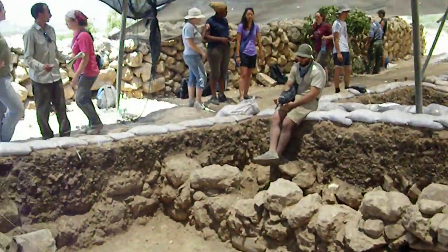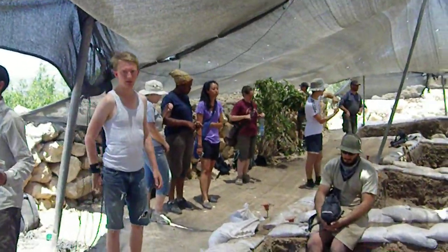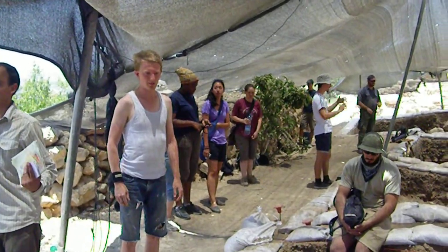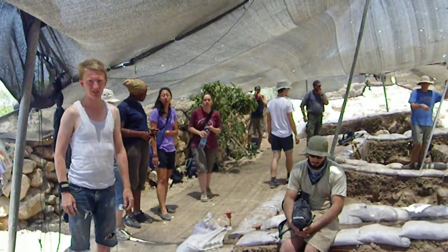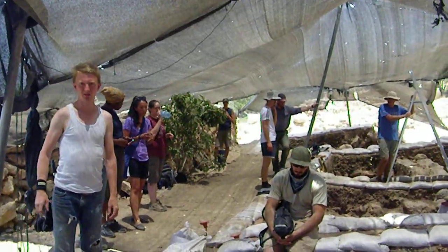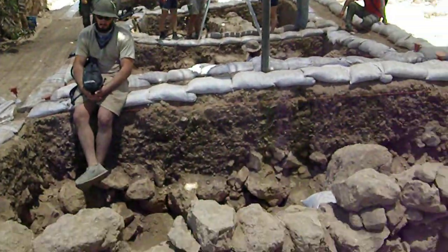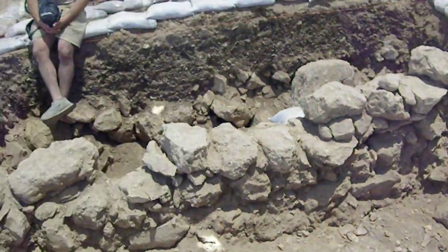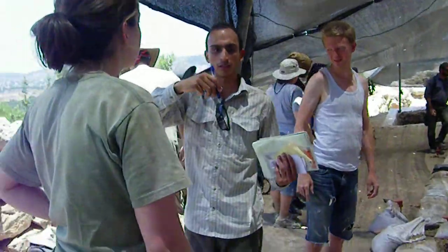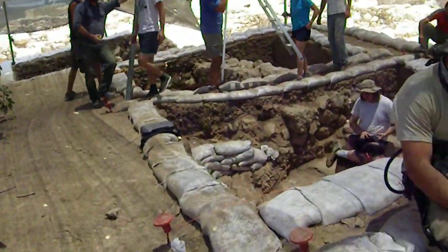Over here we have Luke's square. What's been going on in your square today? We unearthed parts of six storage jars. Everybody's finding jars today — we found four of them and then they found one in that square. Iron Age? Yeah, I guess, maybe. That's cool, that's exciting.